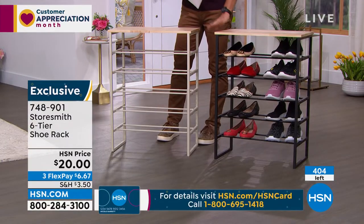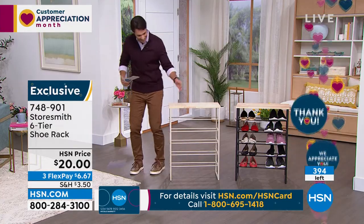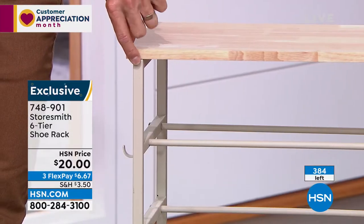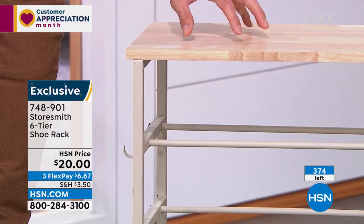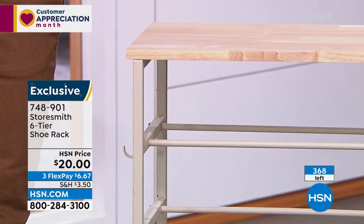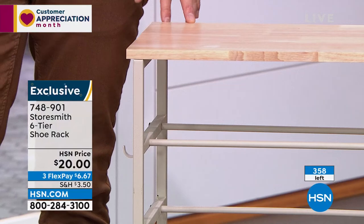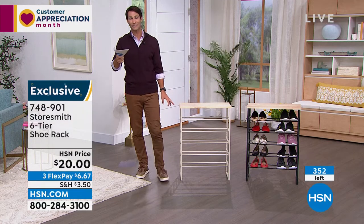Update: we're less than 500 total and the black has sold out. Congratulations if you picked up the black! We have left on HSN.com what's labeled 'white' — but I think it's more of a taupe, actually a classier look. I like this color with the natural solid wood top. It's a twenty-dollar bill to bust one of the biggest clutters in our home — those shoes. Closet, entryway, mudroom. Three flexible payments of three-fifty, with 350 left and counting.